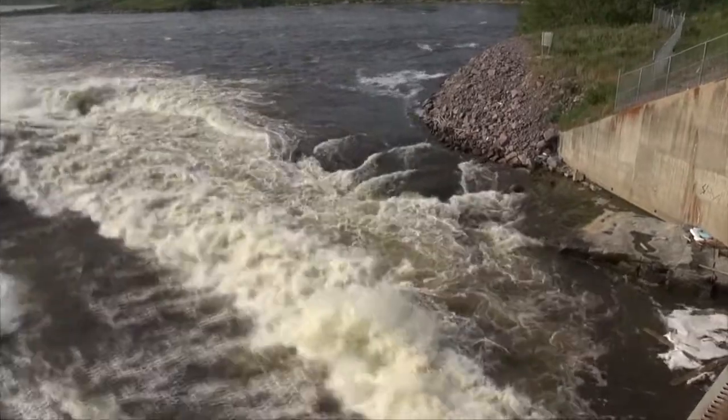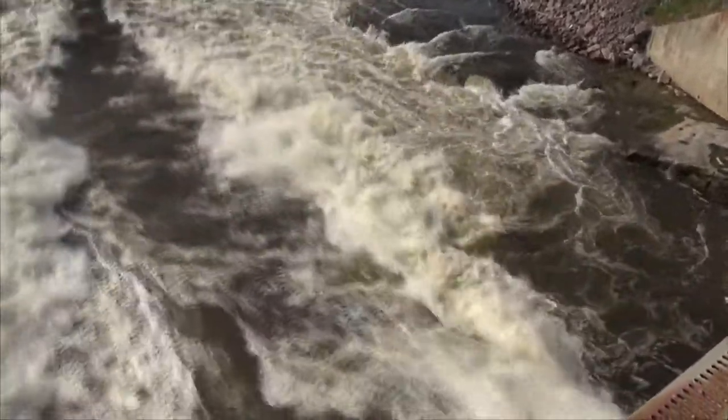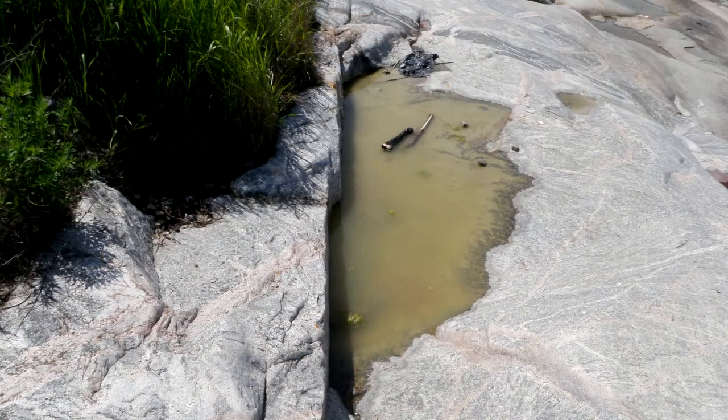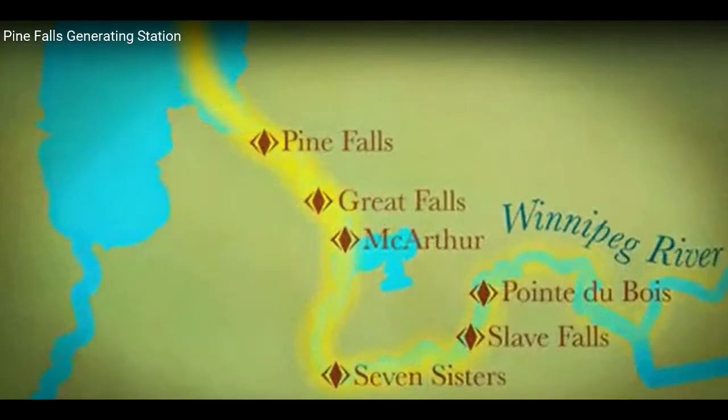This is an interesting spot. The rock below it was deemed to be suitable for construction of the dam. It would be Precambrian aged rock that forms the foundation for the dam site, as are the other sites further upstream, such as Seven Sisters, the dam at Great Falls, Slave Falls, and of course Pointe de Bois.